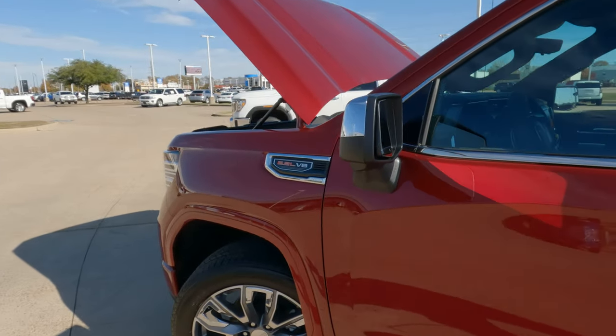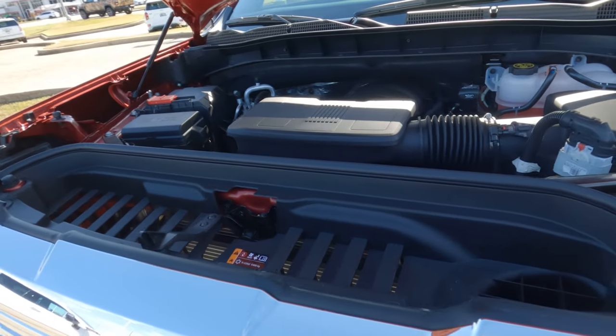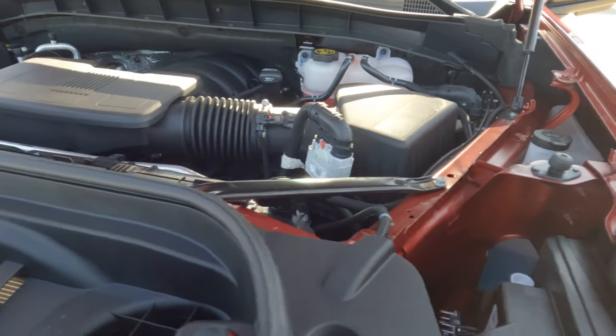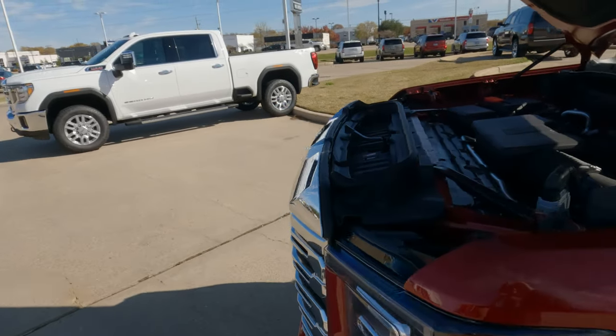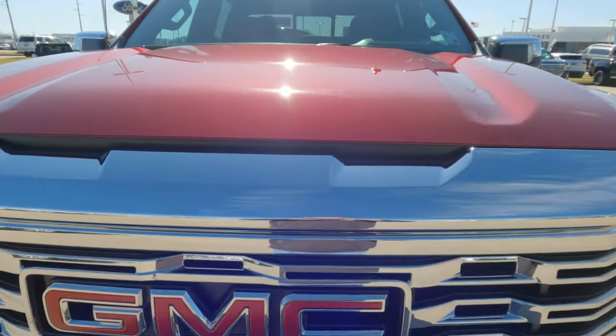From the badging on the side of the truck, you already know the 6.2 liter V8 occupies the engine bay. It puts out 420 horsepower and 460 pounds-feet of torque. This is a four-wheel drive truck, and power makes its way to the ground through a 10-speed automatic transmission. You have a 22-gallon gas tank, and fuel economy is 15 city, 19 highway, 17 combined. According to GMC, you should use 5.9 gallons per 100 miles — which might be hard to do given how much horsepower this truck makes.